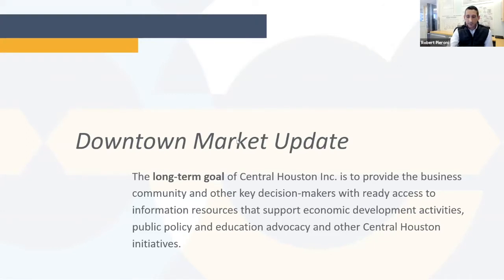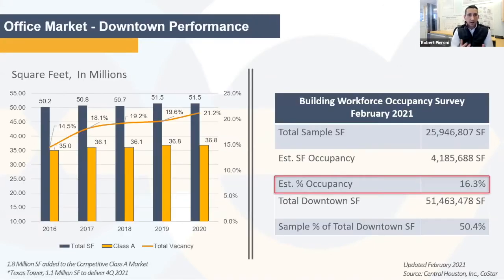As we flip to the first slide, there are 51.5 million square feet of office space in downtown Houston. In 2020, we saw an increase in vacancy from 19.6 to 21%. The good news is over the last three months, we have seen about 600,000 square feet in leasing transactions, so things are starting to pick up and we're very optimistic about that.